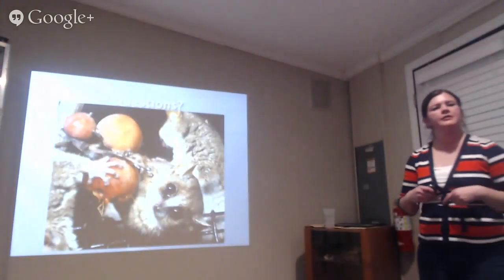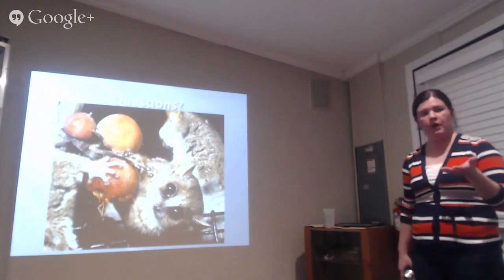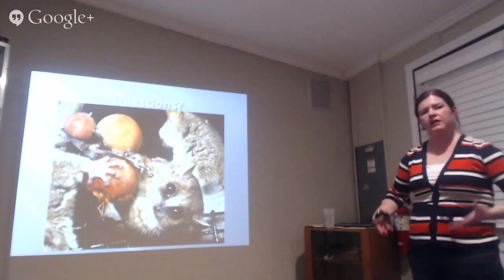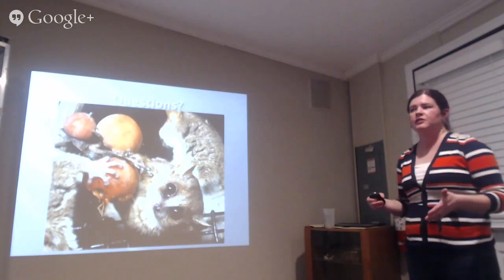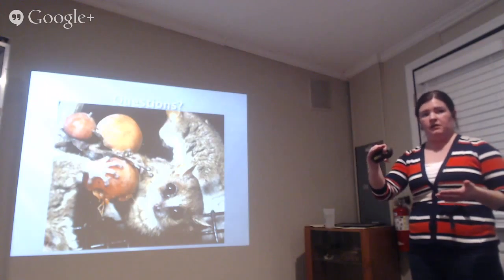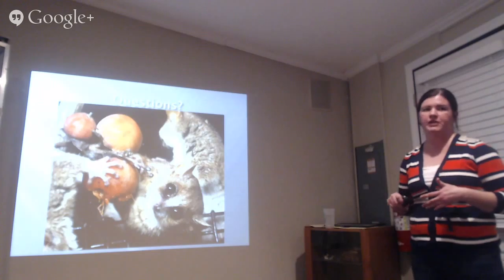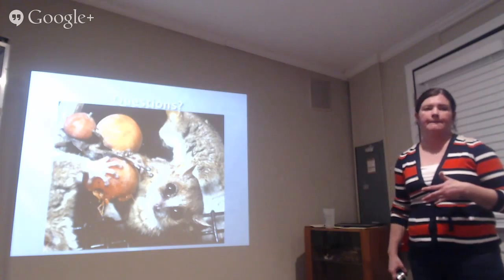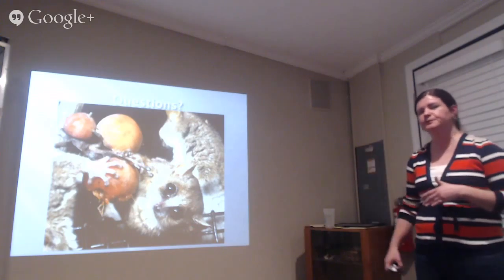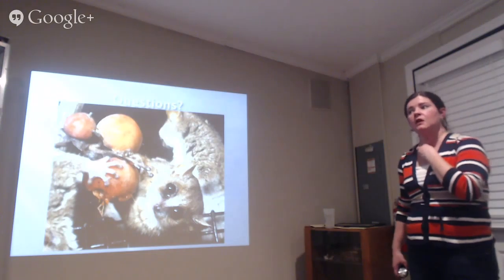Question about torpor: our guys here don't hibernate — we call it torpor. They start slowing down in late October, gaining weight and becoming lethargic, and they're in that state until about mid-February. Unlike the fat-tailed dwarf lemurs, who can stay asleep for days without eating or drinking, these guys always get up to eat. In Madagascar they would experience a more extended period, but here we mimic their light cycle to replicate that.